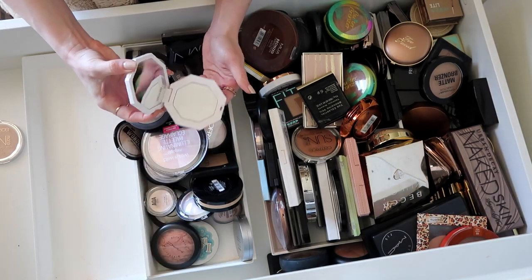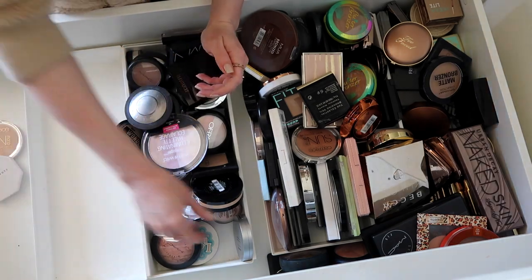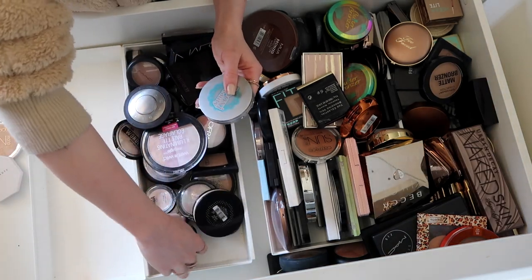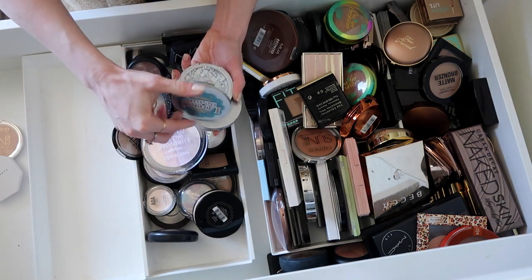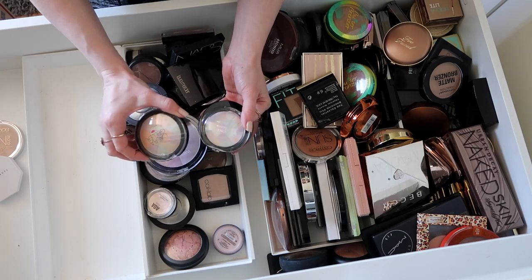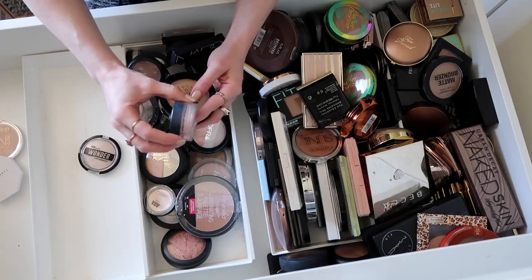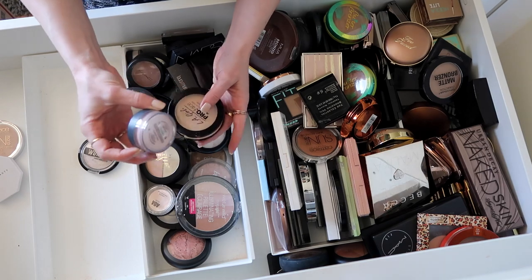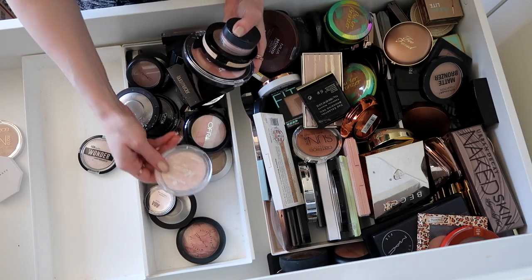Fenty — this white shade I wasn't a fan of, but I'm going to keep it because I feel like I'll need that for future videos. This was an indie brand, I'm not sure. These two I haven't used in forever, but they're really similar to the Laura Geller and the Secret Beam — you can get Secret Beam off Amazon. I rarely use these loose kind of ones, so I'm going to donate this Bare Minerals one and also the Mega Glow.